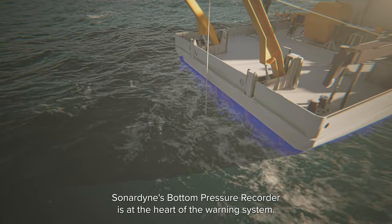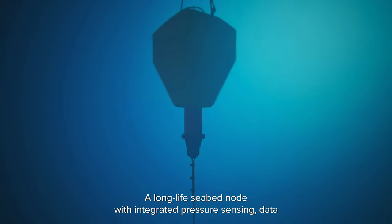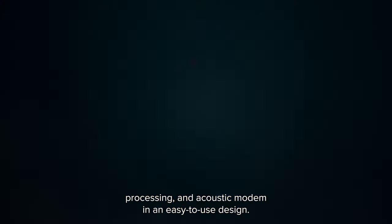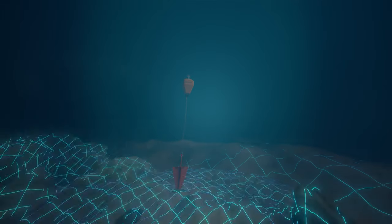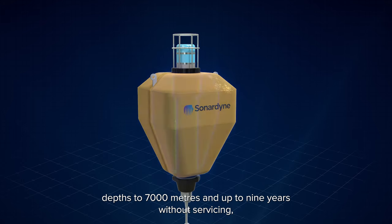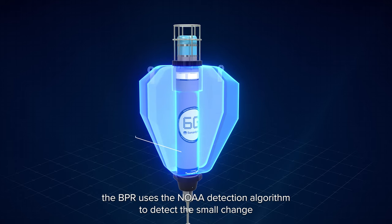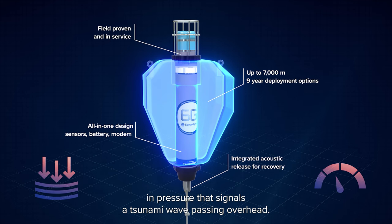Sonodyne's bottom pressure recorder is at the heart of the warning system — a long-life seabed node with integrated pressure sensing, data processing and acoustic modem in an easy-to-use design. Capable of being deployed in water depths to 7,000 metres and up to nine years without servicing, the BPR uses the NOAA detection algorithm to detect the small change in pressure that signals a tsunami wave passing overhead.